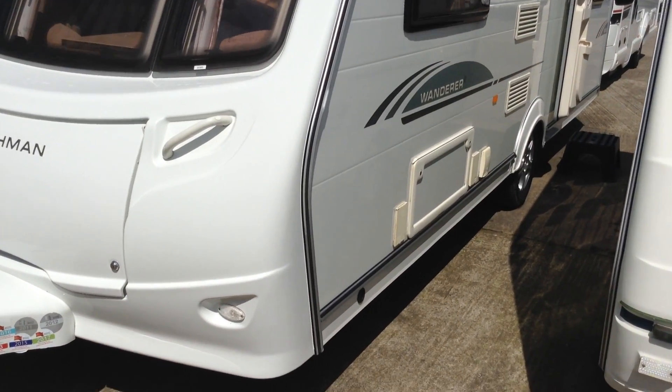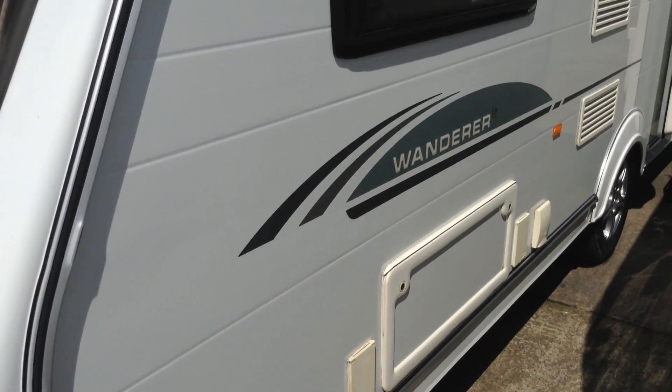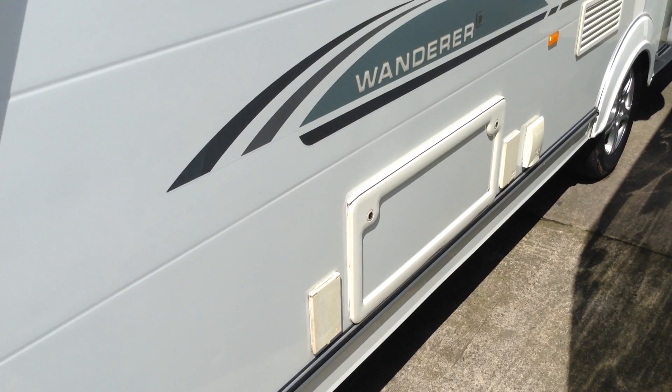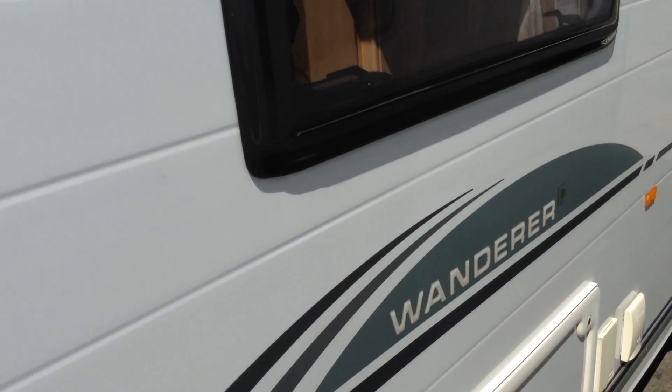On the outside, the extras: we've got a gas barbecue point for external cooking, external power so that we can power something up in an awning. We've got a blower, so it blows hot air out into the awning, and we've also got access to a storage locker from the outside. We've got the alloy wheels.